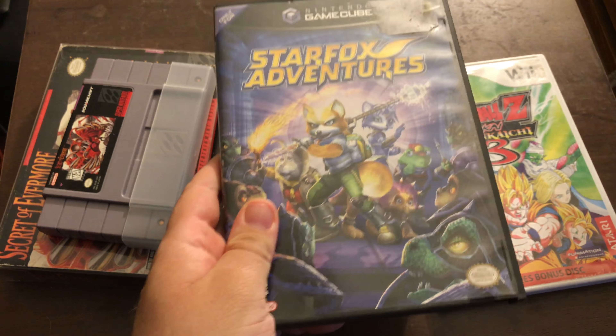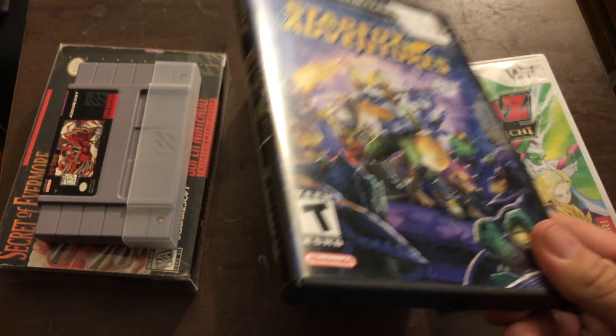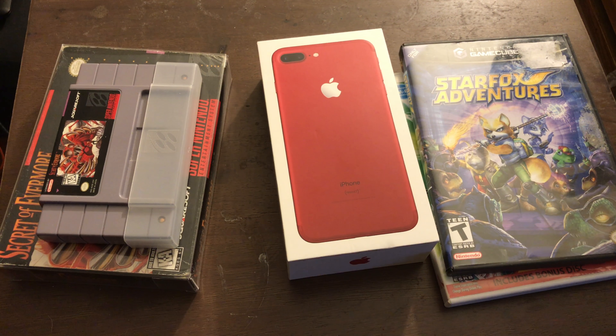My next pickup was Star Fox Adventures. I know people like to rag on the game, but I personally enjoyed it for what it is. Yeah, Star Fox being in this game felt kind of shoehorned in, but the gameplay was solid and the graphics were pretty nice as well. I wanted to play this game again and found it for $20, which seemed like a very reasonable price.